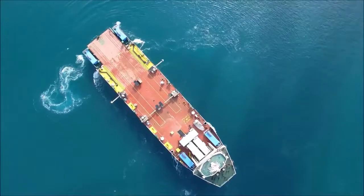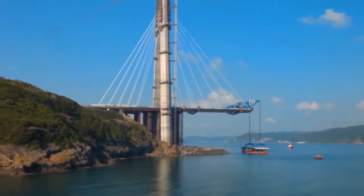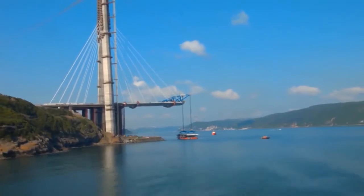Thus, one of the biggest bridges in the world is added to the silhouette of the strait, to serve Turkey and humanity for decades.